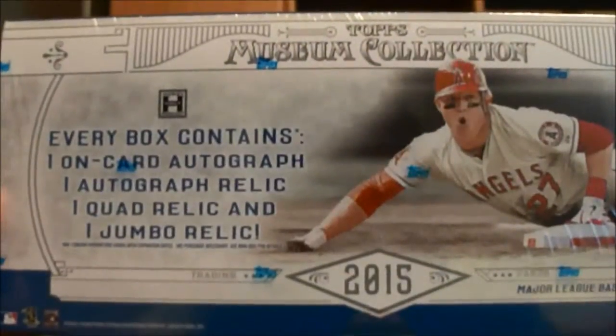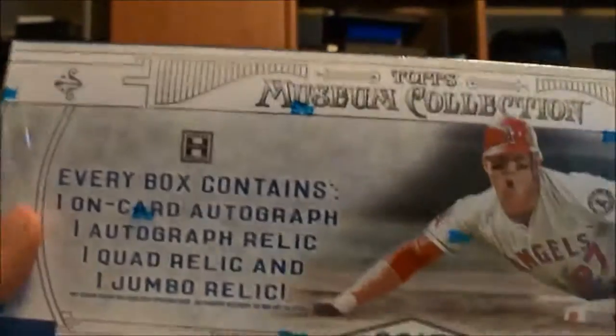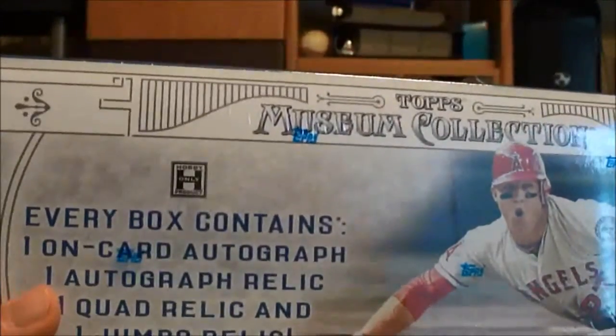How's it going everybody, got another box of 2015 Museum Collection baseball. This is my third box of this stuff — absolutely love Museum Collection. Still looking to try and get a booklet or some kind of case hit, whether it be the framed auto or the jumbo patch autograph.